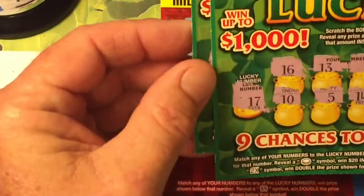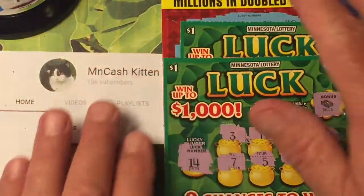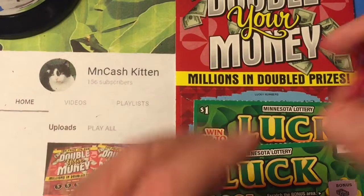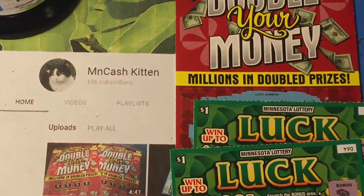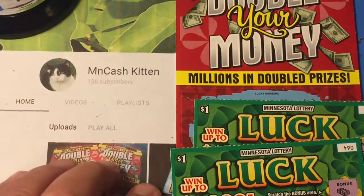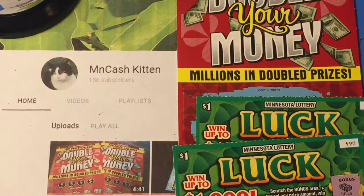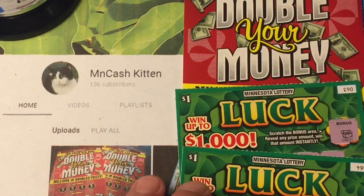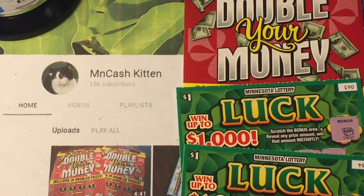Well, Minnesota Cash Kitten, we were able — at least it's not a bust — we found one winner for one dollar. Thank you so much! I enjoyed it, thank you so much for the scratchers, it's really cool — love it, love it! You guys go check out Minnesota Cash Kitten; I would really appreciate it. She currently has 156 subscribers — let's get her up there! Thank you, Minnesota Cash Kitten, I loved it. You guys have an awesome day — this is Scratching Wizard, I am out!